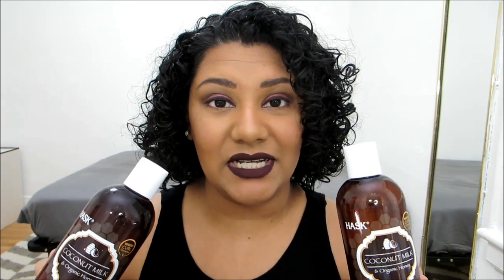I've recently been experimenting with new curly hair products, so today I used the Haas coconut milk and organic honey curl care shampoo and conditioner. These have a really great scent, and they have a memory curl complex, which helps to form your curls in the shower as you're washing your hair.